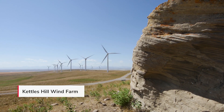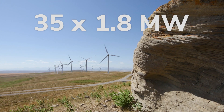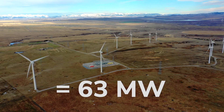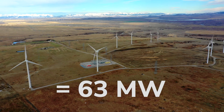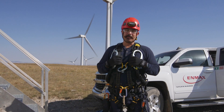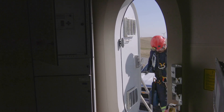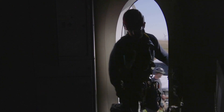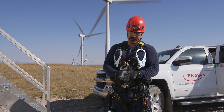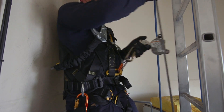These towers over at Kettles Hill can produce 1.8 megawatts per hour at max, and the whole site has 63 megawatts. When we climb into the tower, some of the safety equipment we have to wear includes our harness, a fall arrest emergency kit, and a lad safe — which connects to a metal cable that goes all the way up the ladder to protect you.